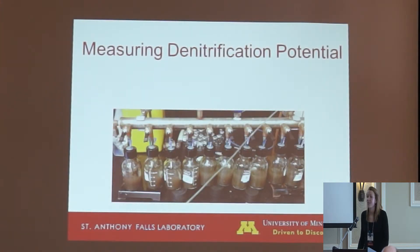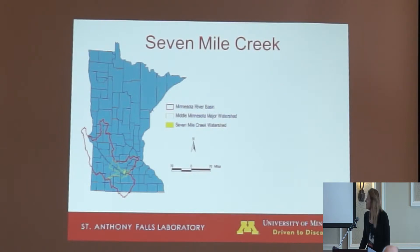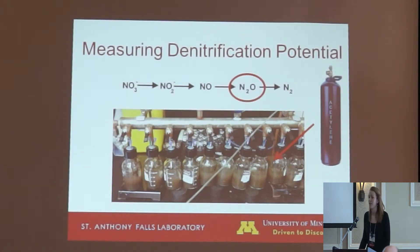We measured potential denitrification in the soils using a method called the denitrification enzyme activity assay. This was done by adding field sediment and site water to bottles, creating a slurry, then purging with helium gas since denitrification requires anoxic conditions. You then add acetylene gas, which stops denitrification at nitrous oxide. You can then measure the accumulation of nitrous oxide over time to get a value for the rate of denitrification.